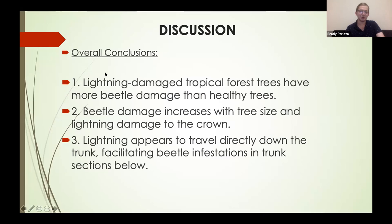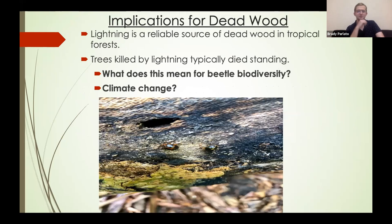Getting into the discussion: our overall conclusions are that lightning-damaged tropical trees had more beetle damage than healthy trees; beetle damage increases with tree size and lightning damage to the crown; and lightning appears to travel directly down the trunk, facilitating beetle infestations in trunk sections directly below. Our results definitely suggest that lightning is a reliable source of dead wood for saproxelic beetle communities in tropical forests for generations to come post-strike.